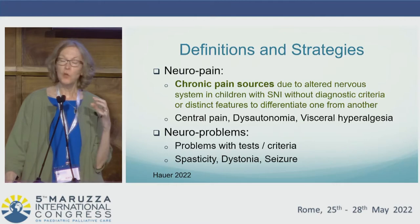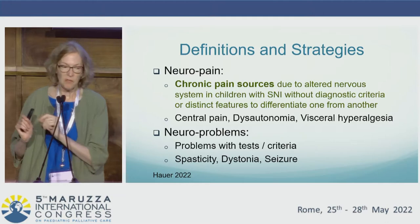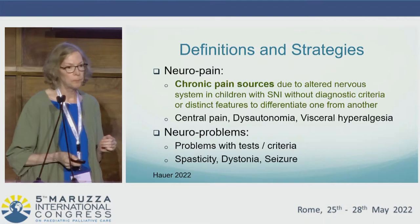In addition, such children obviously also have neural problems they are commonly at risk for, including spasticity, dystonia, and seizures. I categorize these as ones that can be identified more readily because they have clear criteria or tests to identify them.